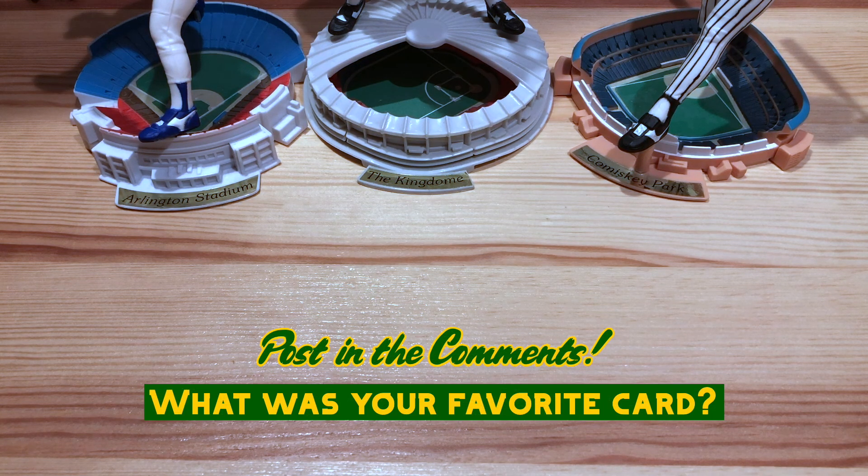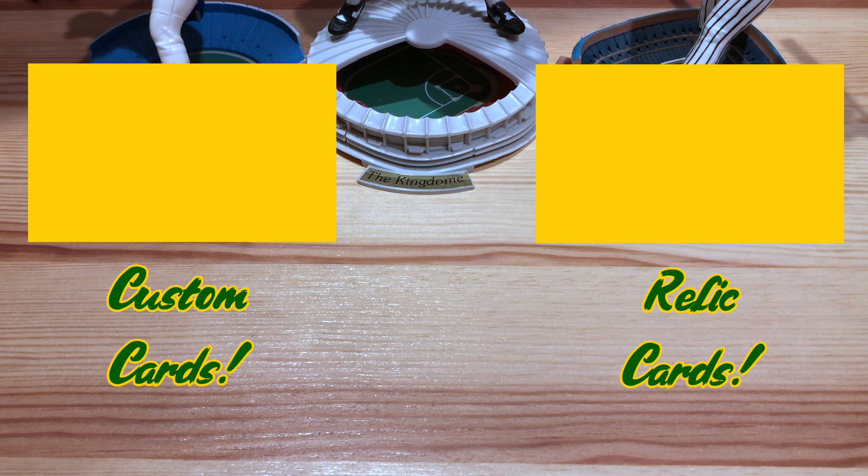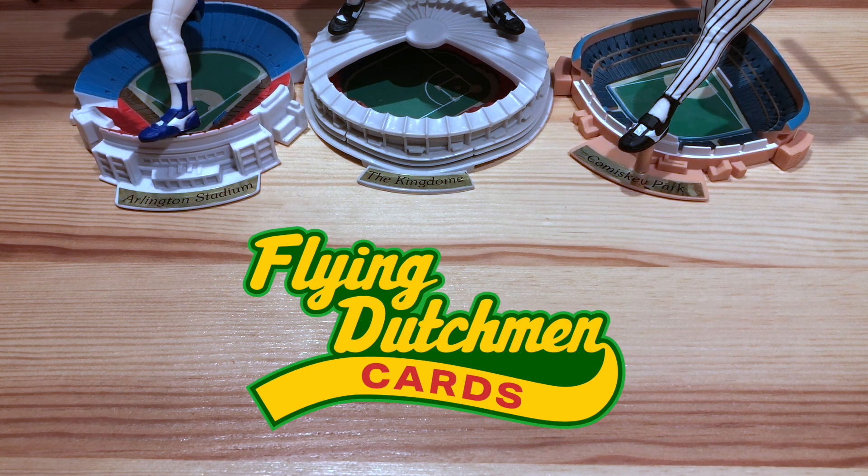That's going to wrap things up. Post in the comments what was your favorite card from today. Check out the links to these videos if you want to see some more. Go check out Scott and tell him congrats on a thousand. Thanks for watching and we'll see you next time.